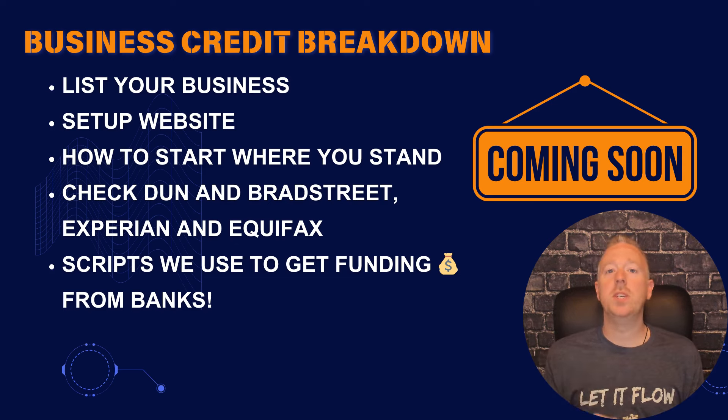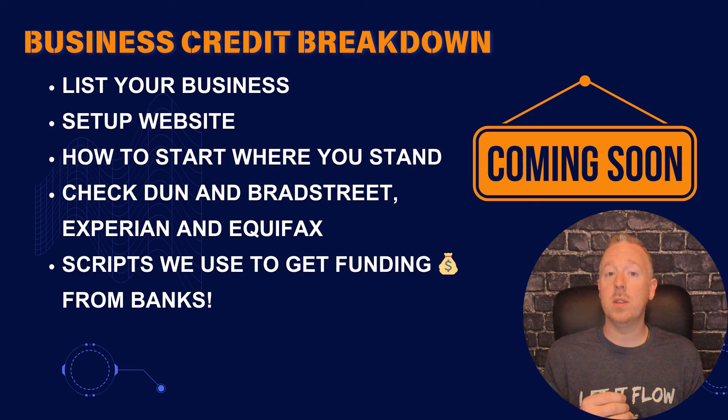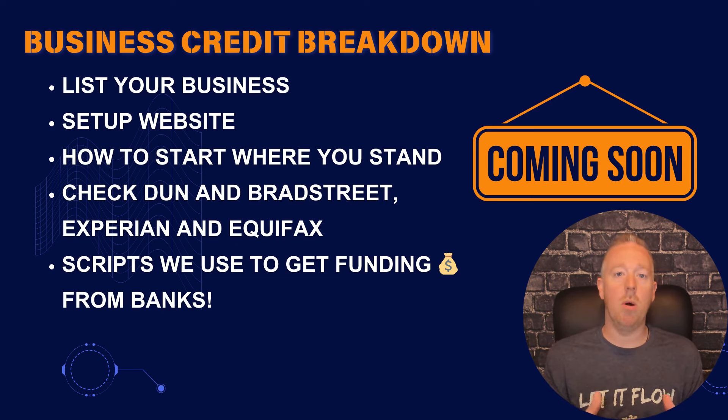I have a lot to cover from our recent client call. We're going to talk about how to determine if your business is 411 listed — did you know that banks check that before they give you funding — how to set up your website in a way that's easiest to get funding and mistakes to avoid, the importance of starting right where you are when looking for banks offering business credit, how to check your Dun & Bradstreet, Experian, and Equifax business credit scores. And if you stick to the end I'm going to give you the script that we use when we call banks.